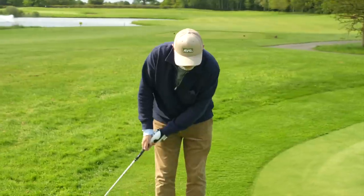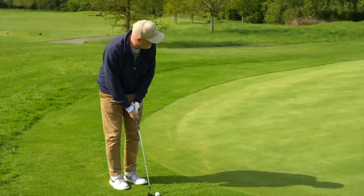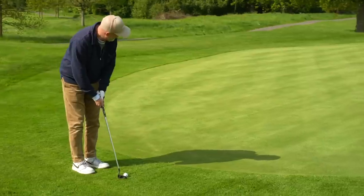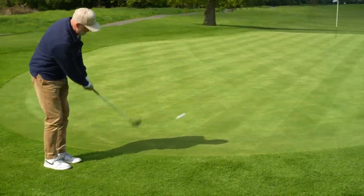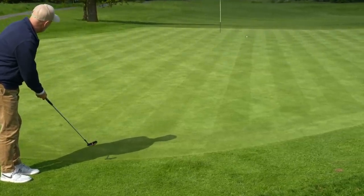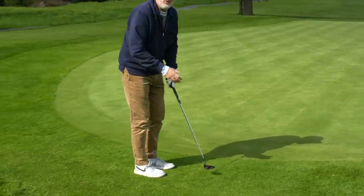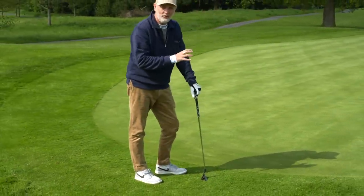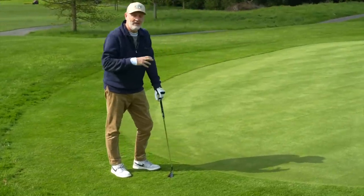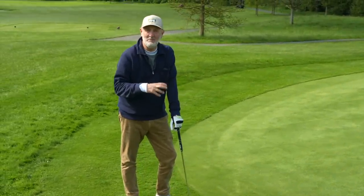Let's have one more go and see with that simple putting motion if we can get that ball up somewhere near the hole. It was a little bit of a jabby shot from my perspective but I always ask the same thing - would I have done any better with my wedge in hand? And the answer is pretty much 99% of the time no.